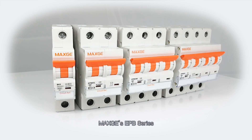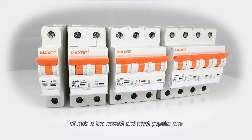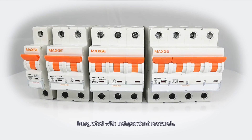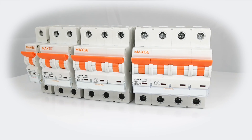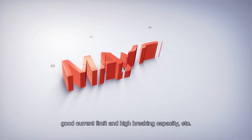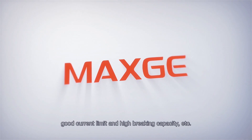Next GE's EPB series of MCB is the newest and most popular product, integrating independent research, manufacturing, and selling, and features a compact structure, good current limiting performance, and high breaking capacity.